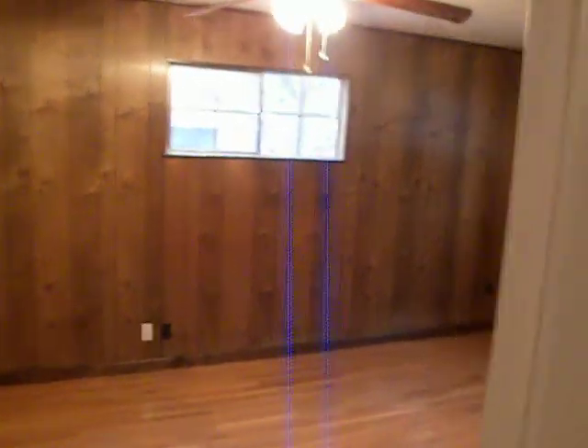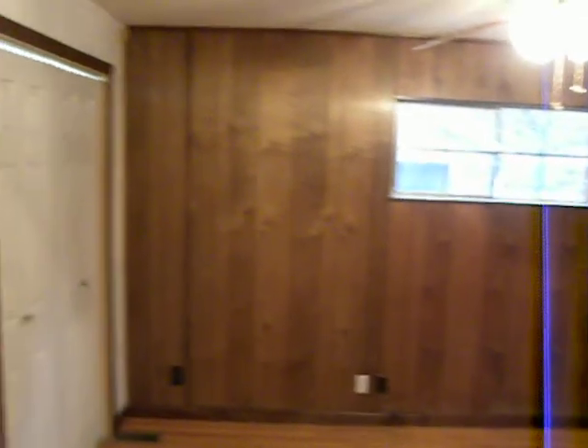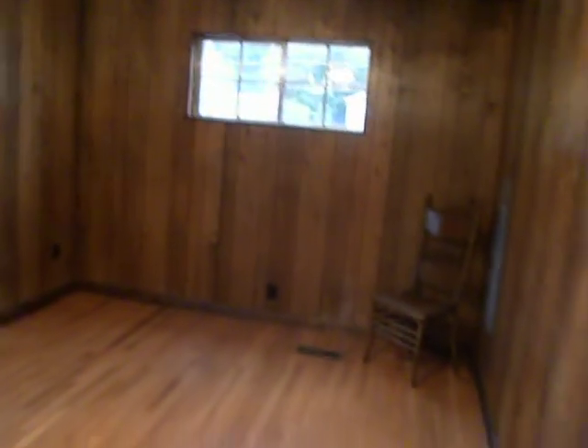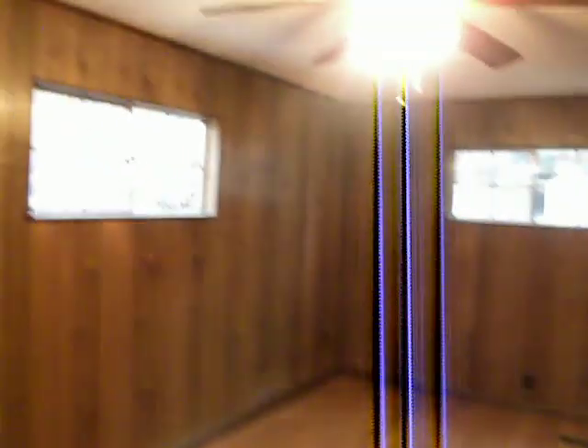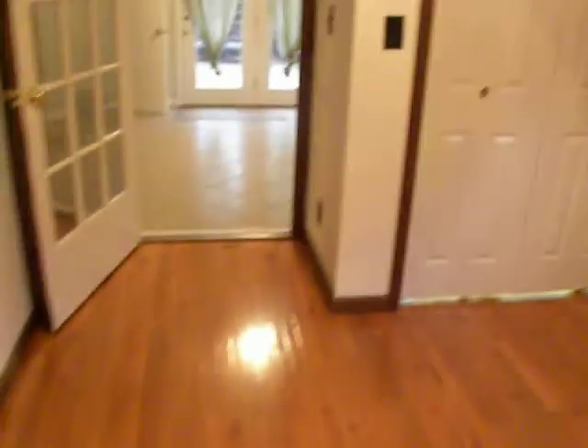Now the fourth bedroom was a garage that's been converted into a bedroom. If you stop at the door you can see it's actually quite large — has a large closet, good space, windows on both walls, hardwoods again for the floors.